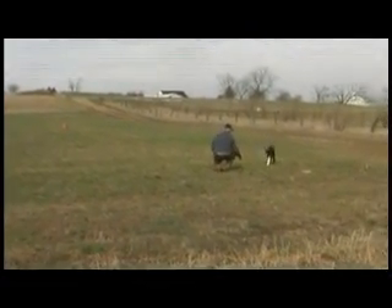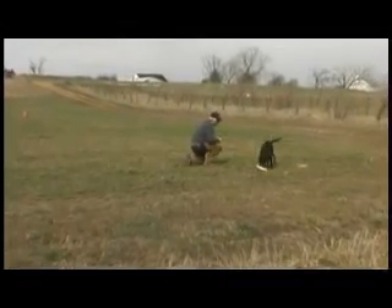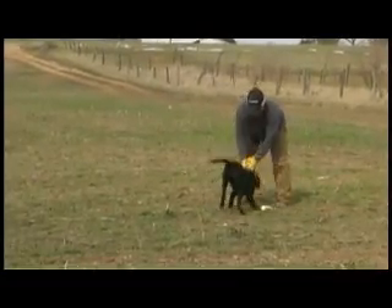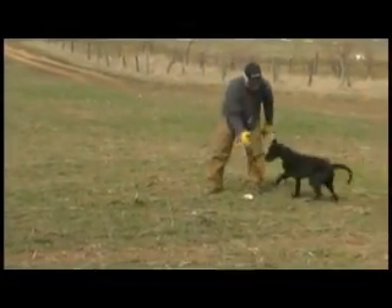That's all a great benefit of all that early puppy work. And he's having fun — having a big time. Lots of drive.